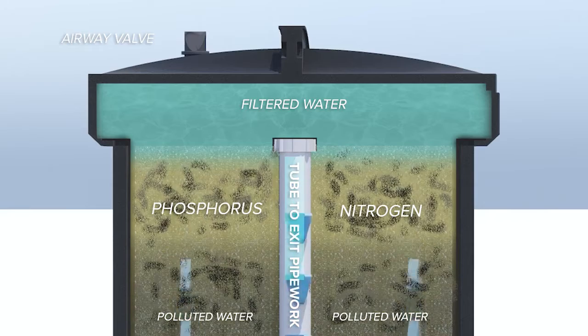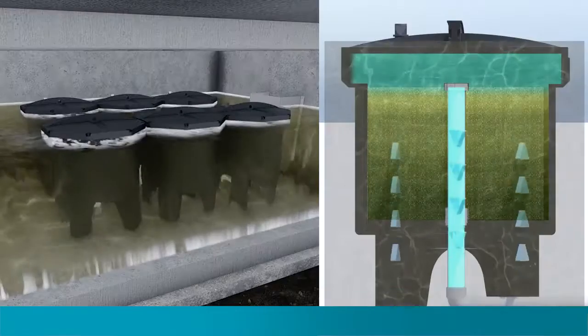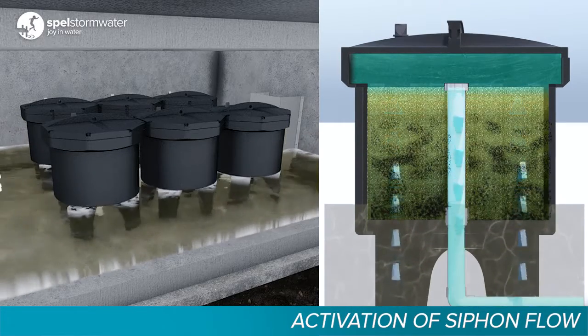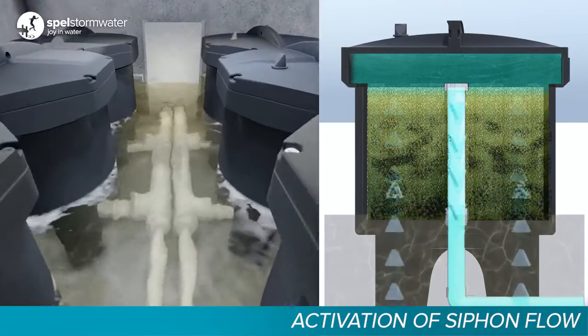Once the water reaches the siphon height, the cartridges automatically form a siphonic upflow and filter the water up through the media. Filtered water exits the cartridge through a centre collection pipe and out through the outlet collection pipework.